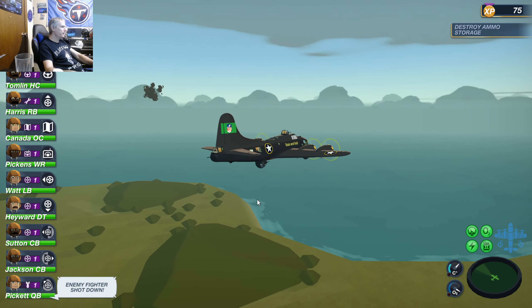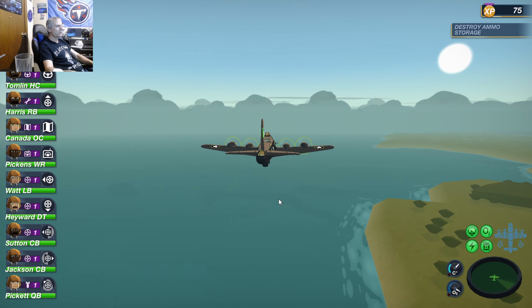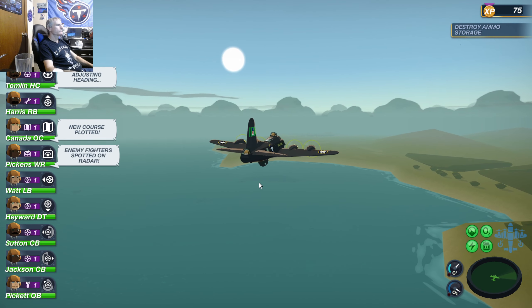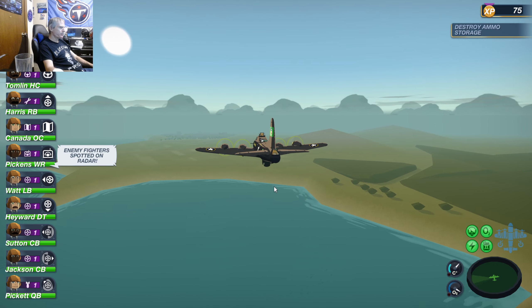He's the first one to shoot down an Italian fighter — and it's the Bombardier, First Lieutenant Pickett. Pickett... I wonder if he's a descendant of George Pickett.